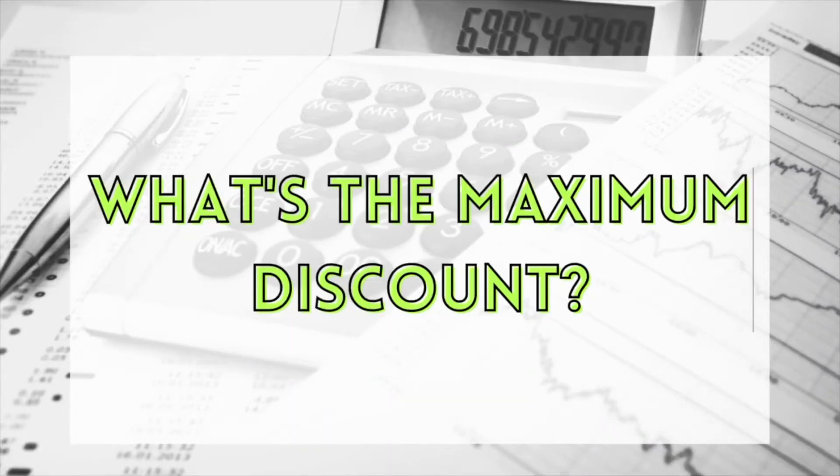So what's the maximum discount you can actually get on this scheme? If you live in a house, the initial discount is 35% if you've lived there between three to five years. After five years, the discount increases by 1% for every year you've lived there, up to a maximum of 70% or £84,600 across England — except London where it's slightly higher at £112,800. Those figures do actually increase in line with the consumer price index every year.